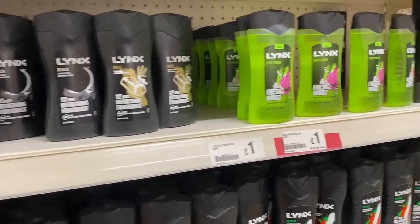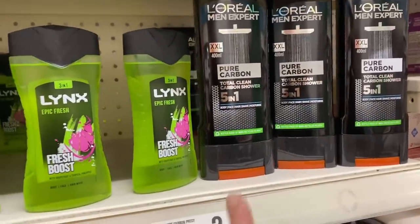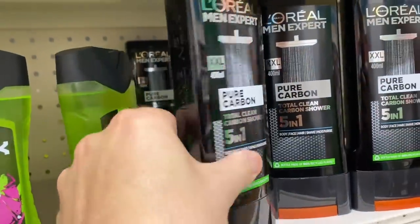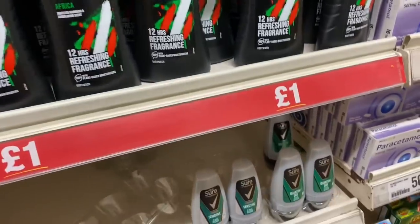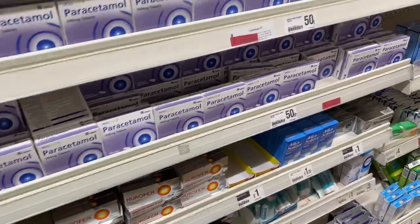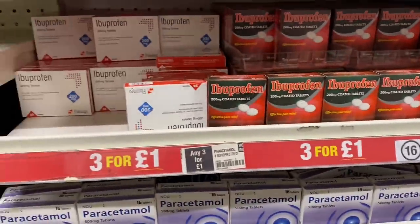I do like a Lynx shower gel as well - that's pretty good isn't it? £2.00 for body, face, hair, shave and moisturise, and that is 400ml. I use this deodorant - either of those pretty good for a quid. I don't know why you would be wondering about what deodorant I use but I do talk about sweating a lot, especially when I'm in shops.